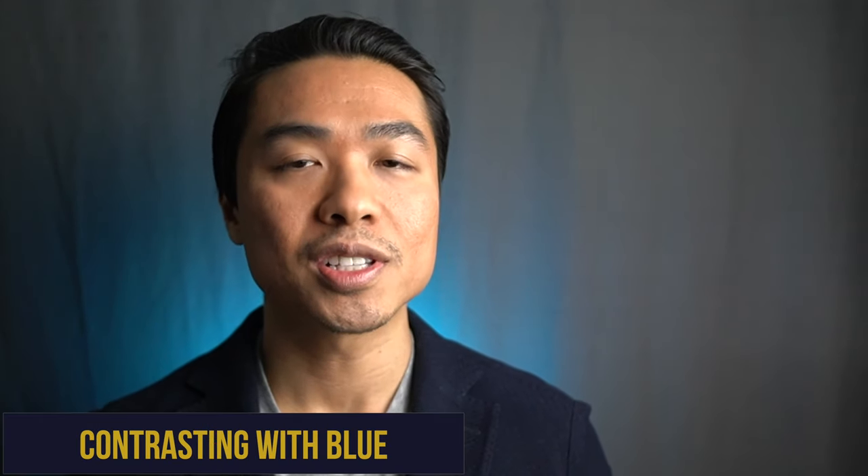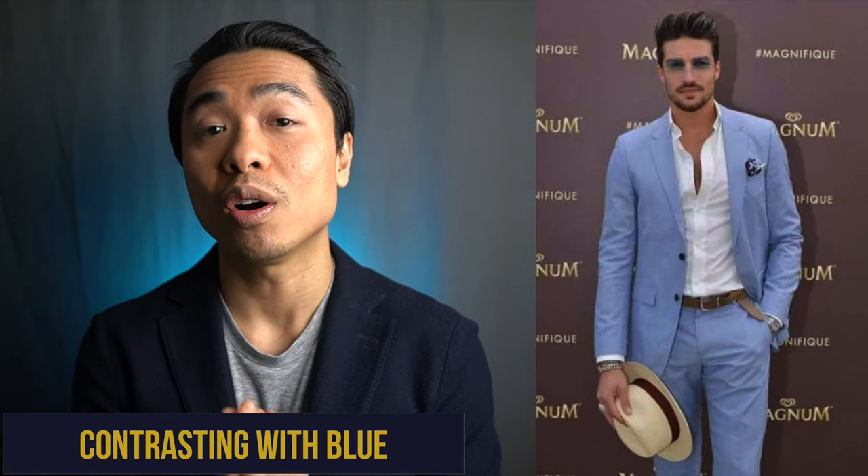Blue as a palette doesn't really work all that well with black, but it looks fantastic with white, beige, and brown. You can also use pink or burgundy to create a unique look.